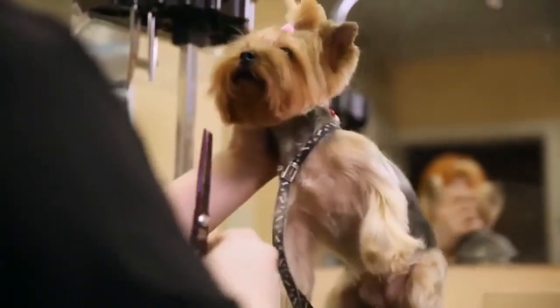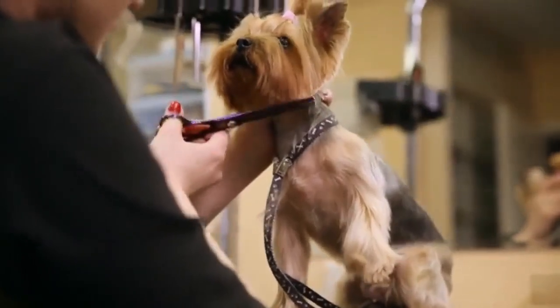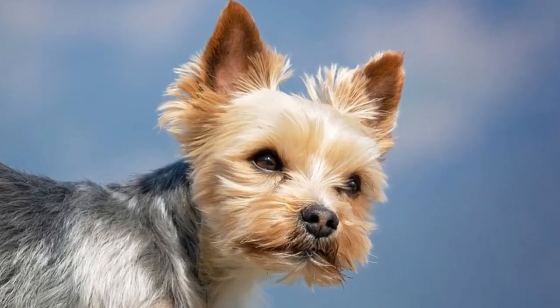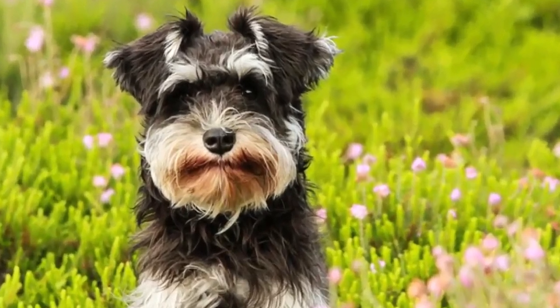Number eight: lifespan differences. Smaller dogs typically live longer than larger dogs, and the Yorkshire terrier is no exception. Yorkies have an average lifespan of 11 to 15 years, and the miniature schnauzer lives an average of 12 to 14 years.